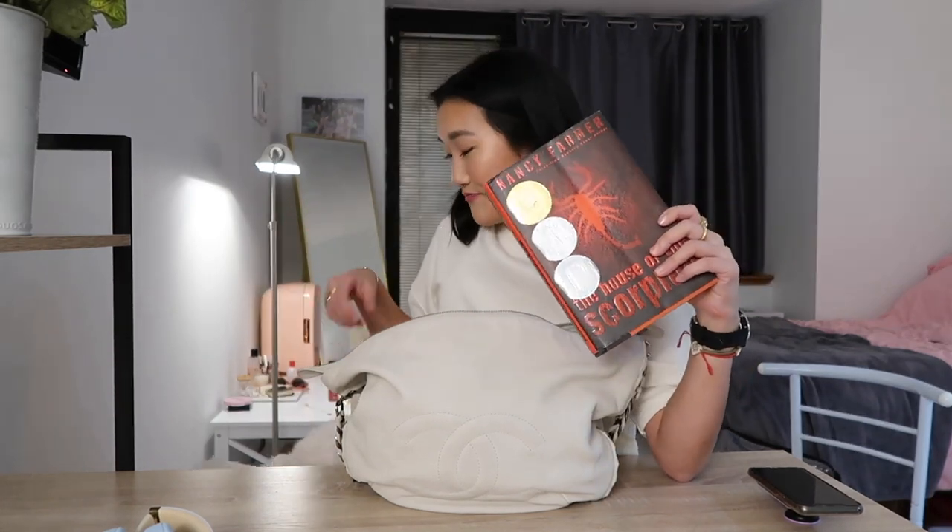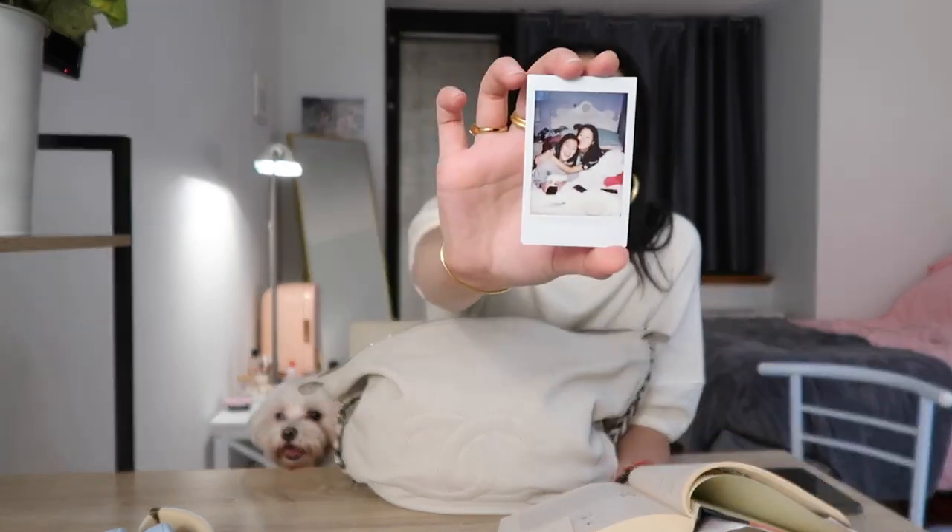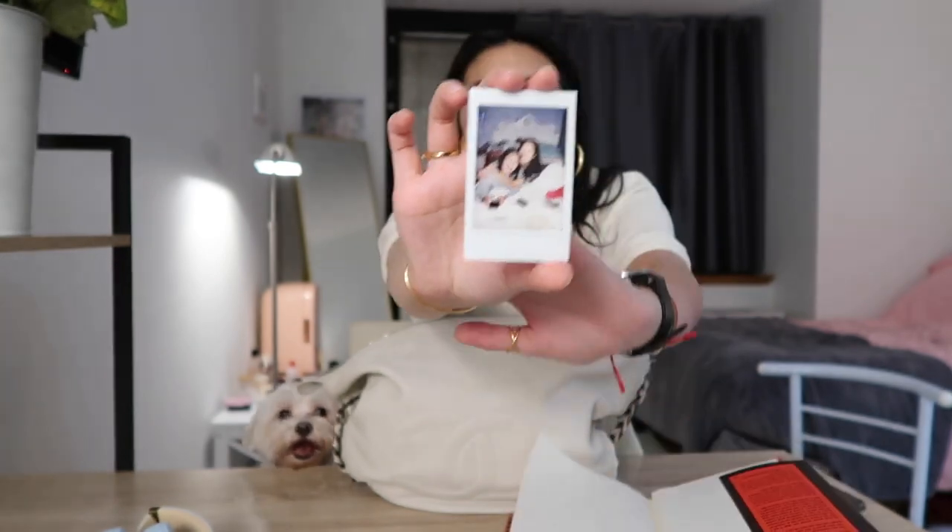The book I'm reading right now happens to be a gigantic hardcover — 'House of the Scorpion.' This is one of my favorite books as a kid, but I wanted to reread it. I think I'm only like 50 pages in. And here's my bookmark — it is a little polaroid of me and Laura. Oh, and I just lost my spot in the book. Okay, we're gonna do that later.